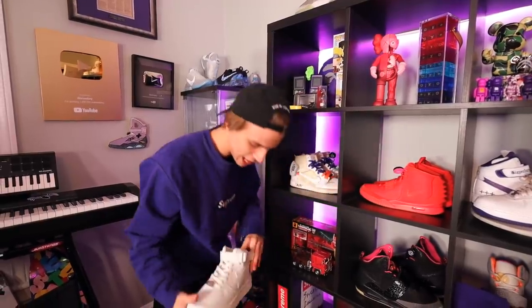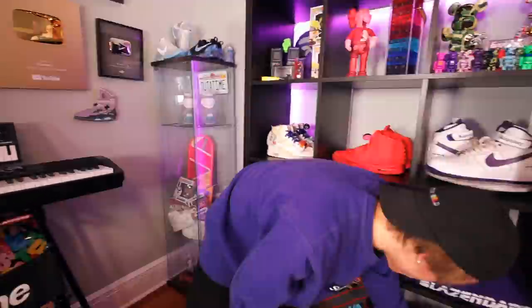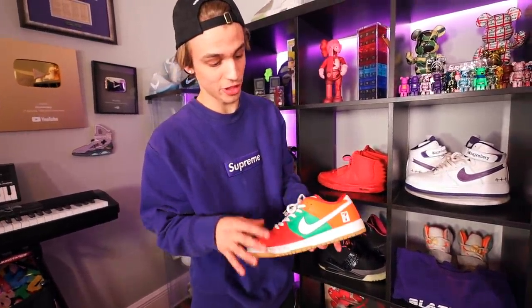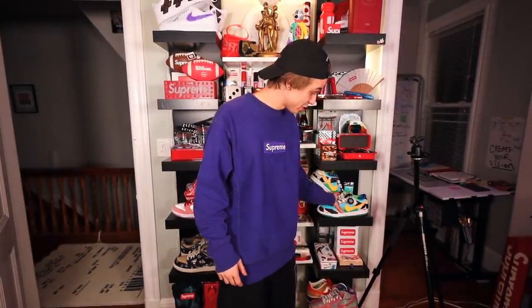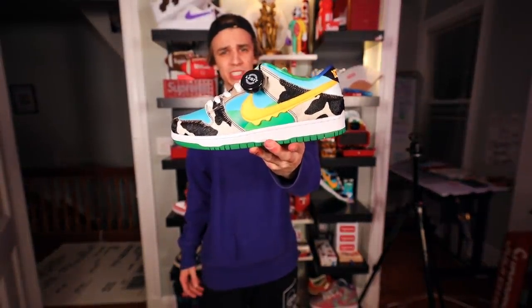Got some Vapes down here — just some all white fresh Vapes. Down here we have another promo sample of the 7-Elevens that never released. I made a whole video about these. On the display shelf with a lot of the Supreme, we have these Chunky Dunkies — freshly legit tagged by my boys at SneakerCon. Shout out to Marv, thank you for stopping by and helping me film this video.